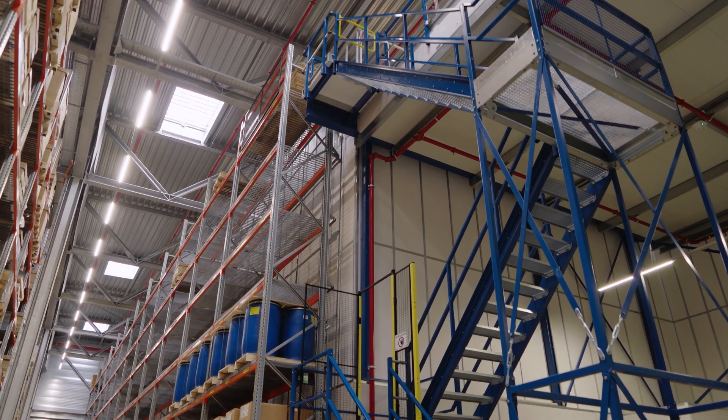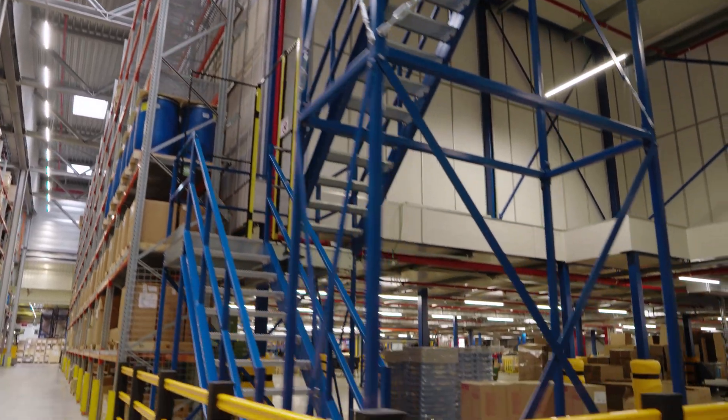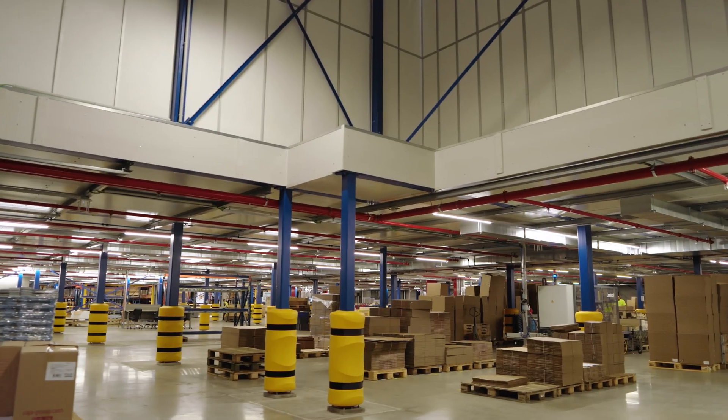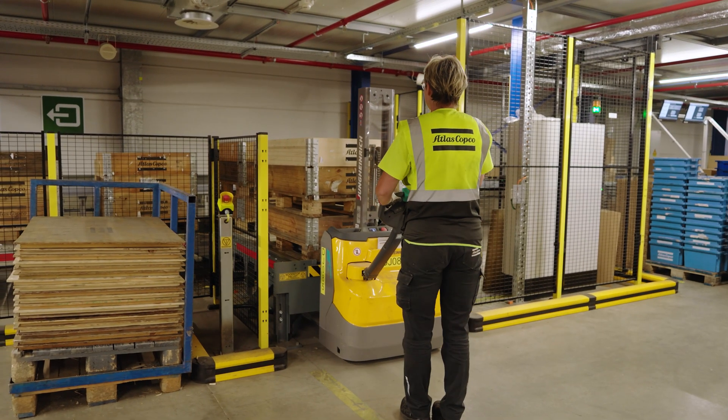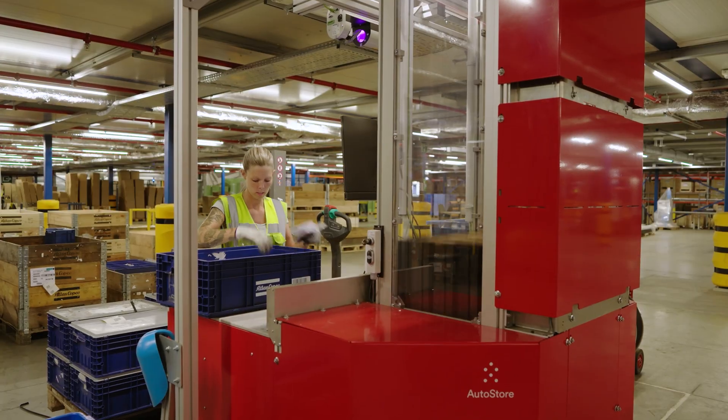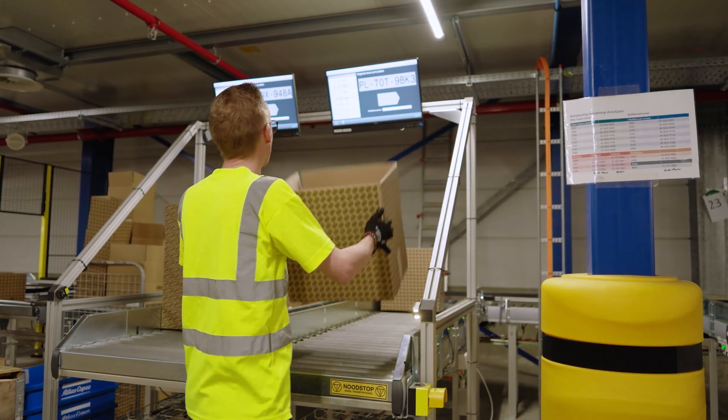With its maximum height of 6 meters underneath a 10.6-meter high ceiling, the automated warehouse could be fitted onto a mezzanine, freeing up space for related activities such as goods receiving and inspection, box setup, and location management.